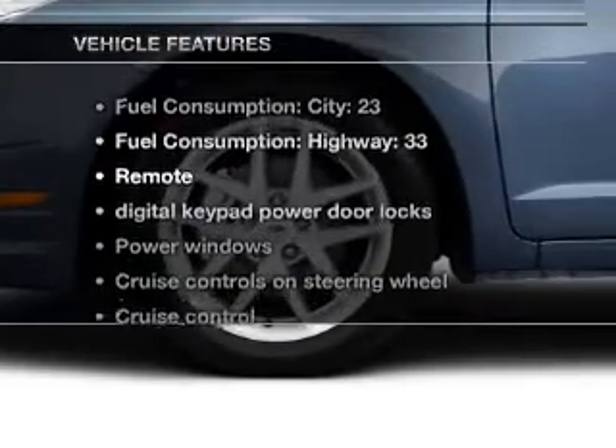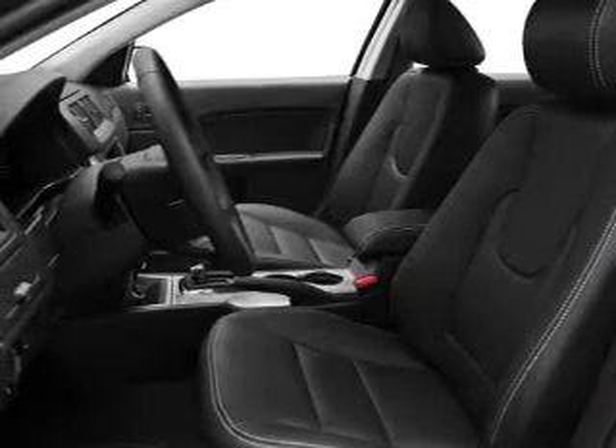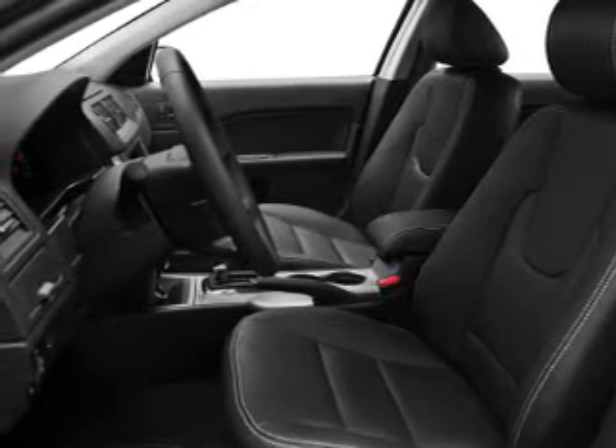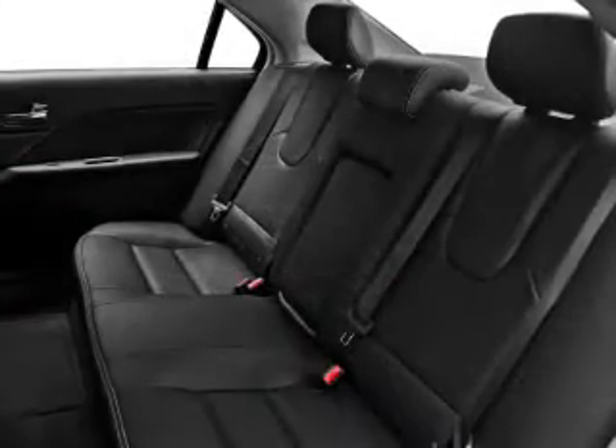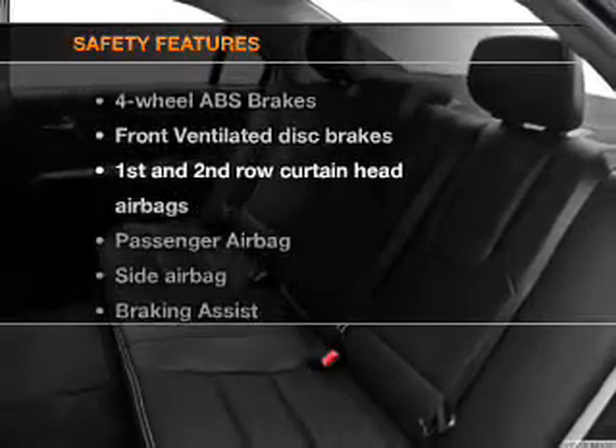Enjoy these notable features included in this vehicle: air conditioning, power door locks, power windows, power steering, cruise control, power mirrors, and AM FM stereo with a CD player. If safety is a high priority, rest assured.